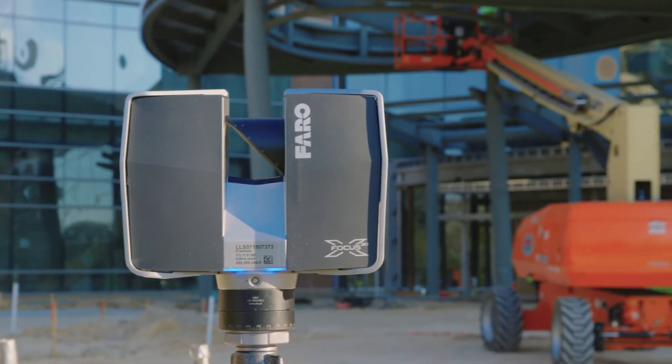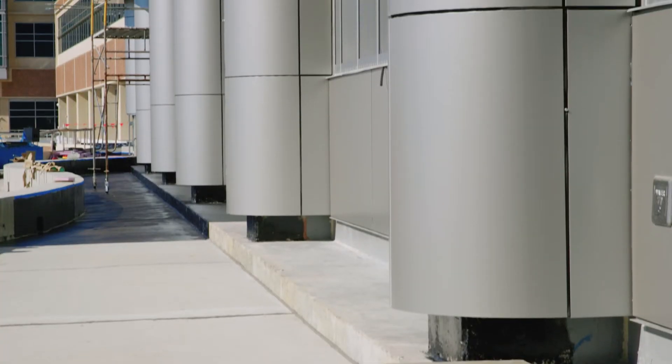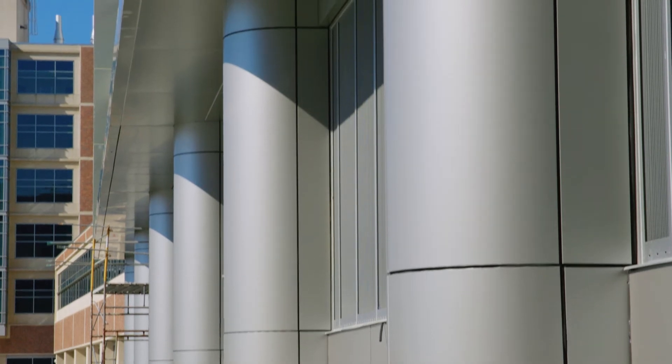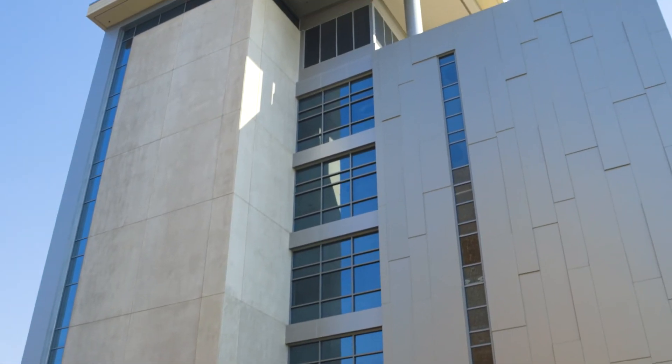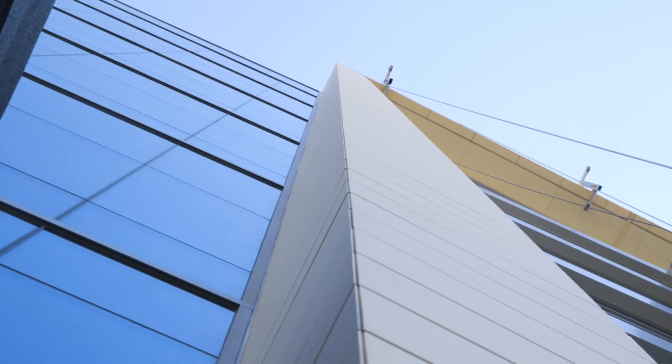The competitive advantage that the scanning brought to us was that we could guarantee our own dimensions ahead of time, and we could guarantee that our delivery of the final skin will be shorter than not using scanning technology. The scanning technology made it possible to eliminate the amount of rework that we do, and therefore increased our bottom line.